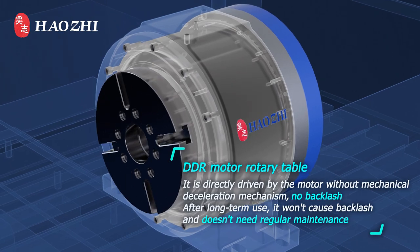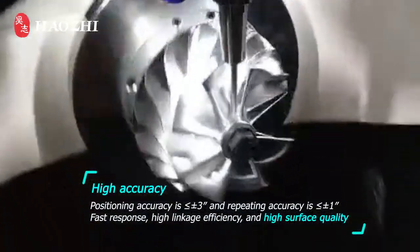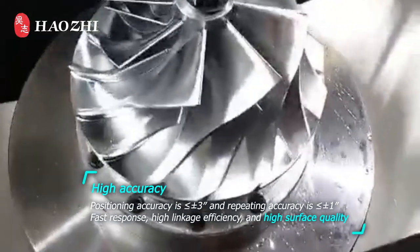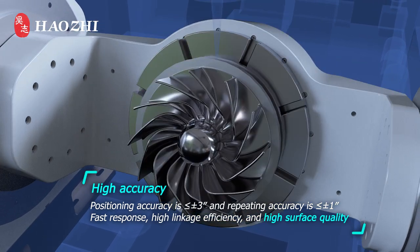After long-term use, it won't cause backlash and doesn't need regular maintenance. High accuracy: positioning accuracy is less than ±3 seconds, and repeating accuracy is less than ±1 second. Fast response, high linkage efficiency, and high surface quality.